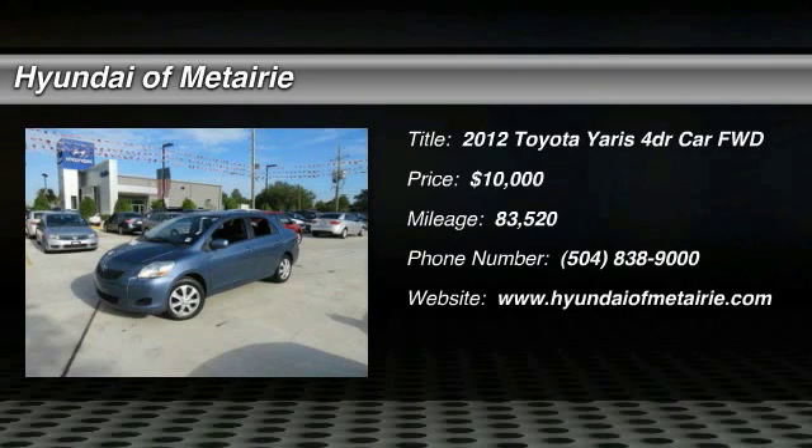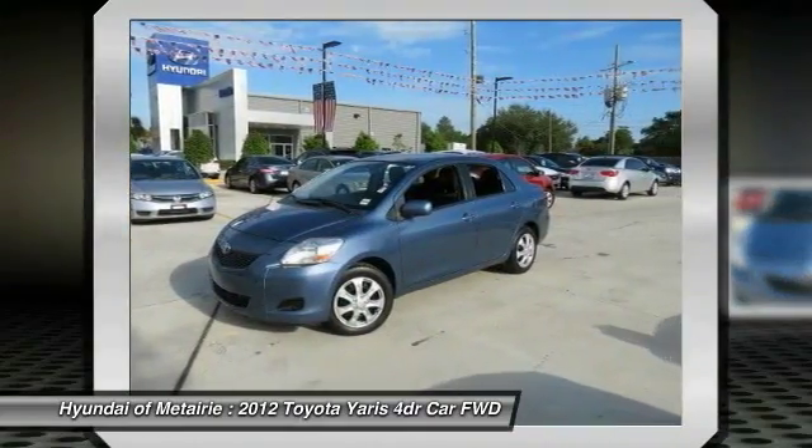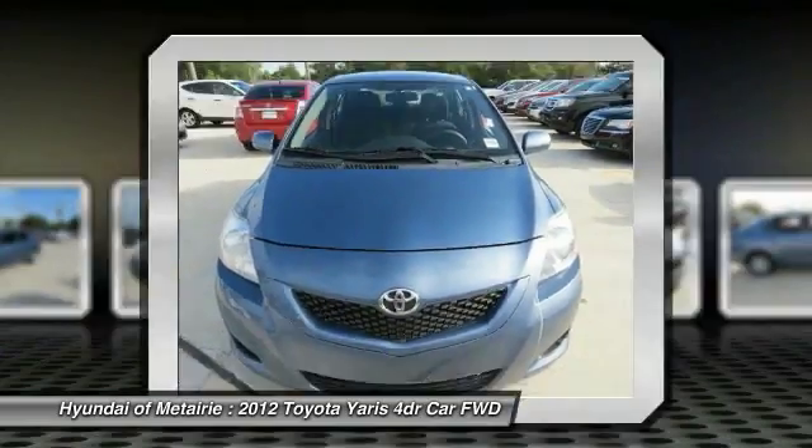2012 Yaris. Whether you're interested in the 5-door or 3-door model, the Yaris offers a sleek design, plenty of interior space, and standard side and side curtain airbags, as well as vehicle stability control.